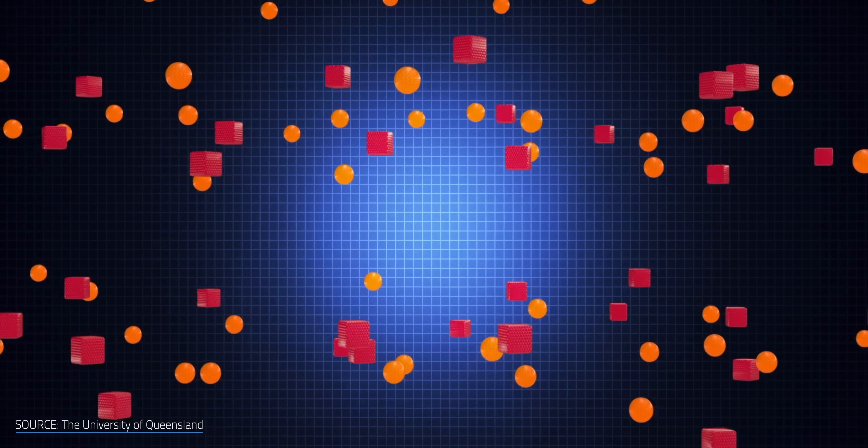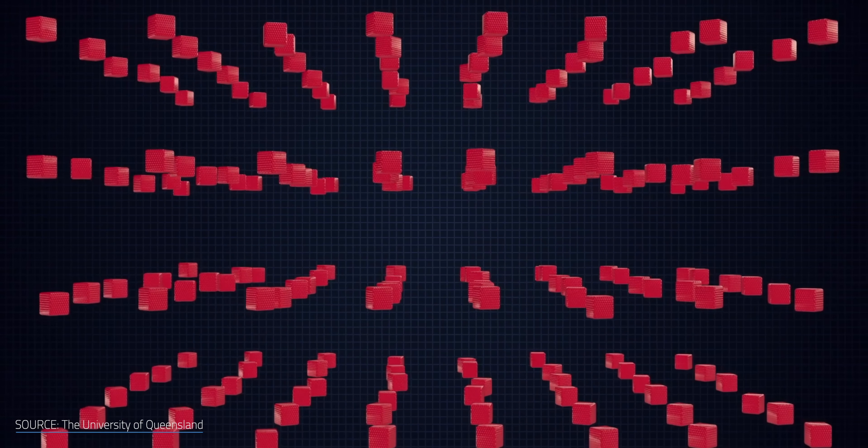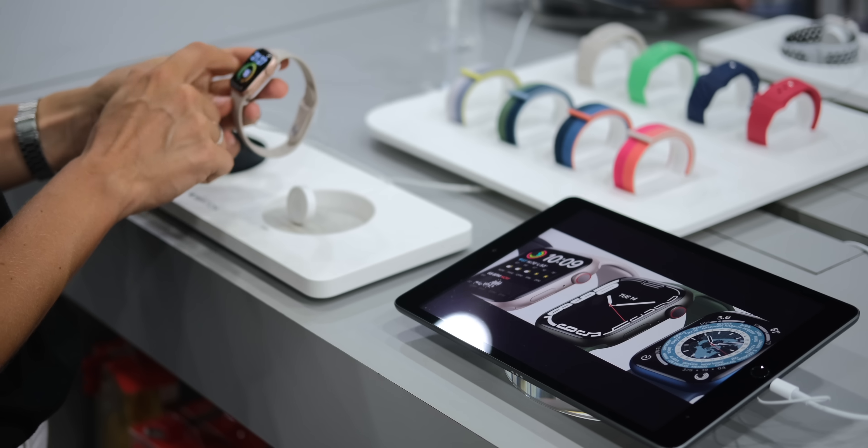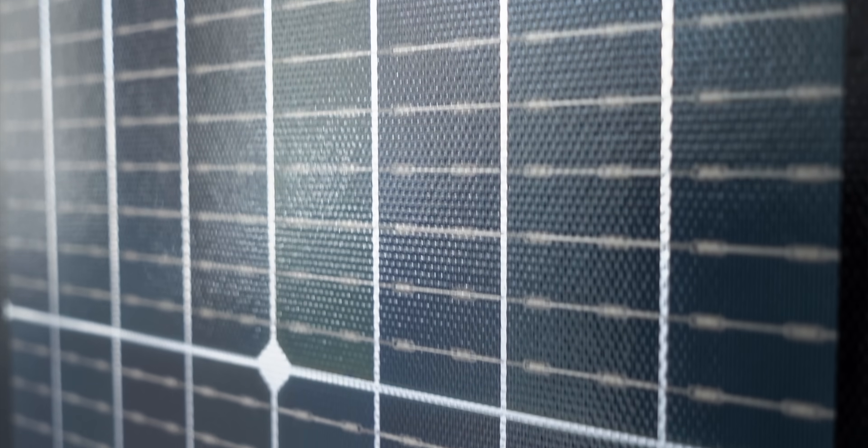Ever heard of a quantum dot? What about an artificial atom? Though it might sound like technobabble from Star Trek, which I'm a fan of, this is a real piece of nanotechnology that has the potential to revolutionize fields like medicine, consumer electronics, and especially solar energy.